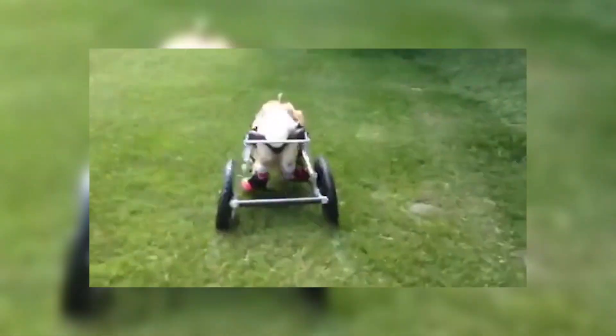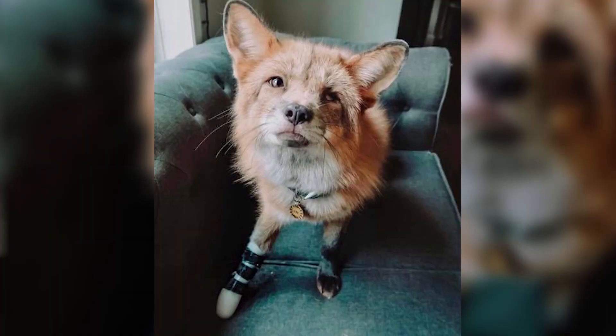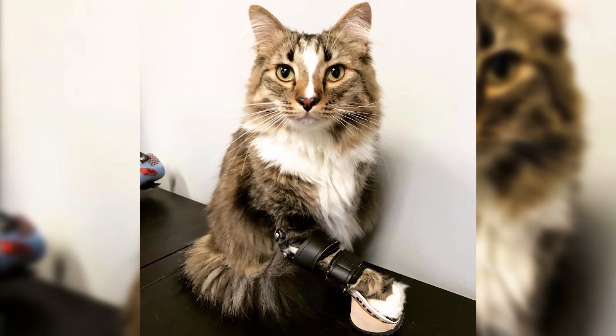With animals, there are so many different breeds, shapes, and sizes, and it's always fun what comes by my desk. Like, does this lizard need a leg? It's always interesting, never boring, and I'm constantly learning.